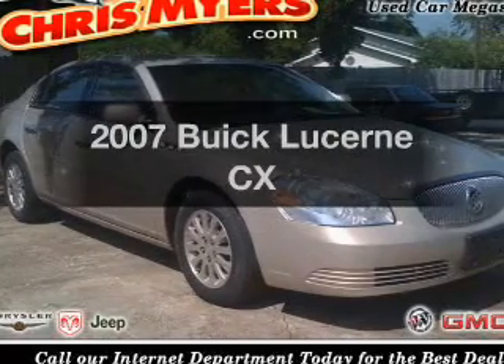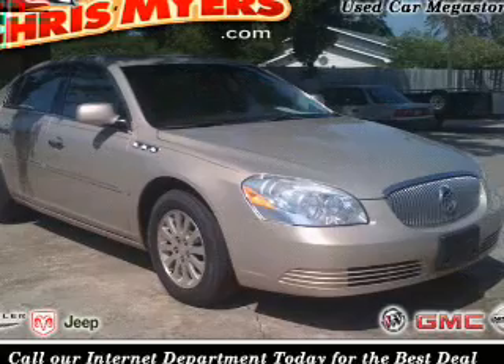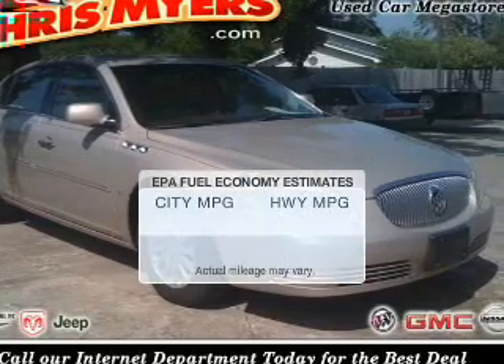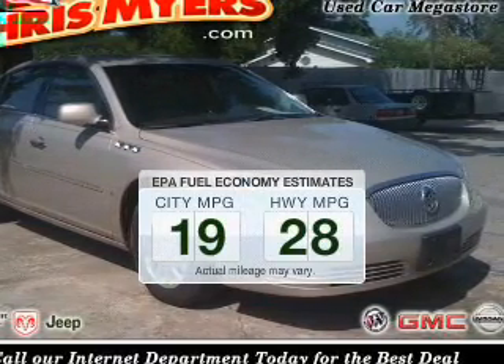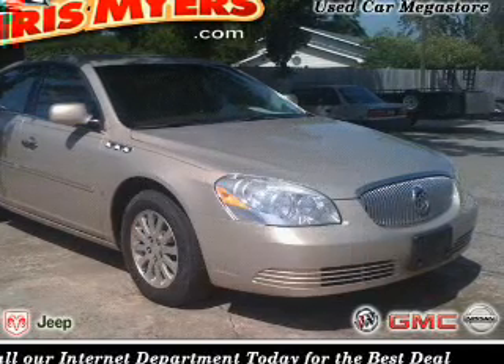Get noticed in this 2007 Buick Lucerne — find everything you want in a ride under one roof with this vehicle. Better gas mileage means better long-term driving, and this ride delivers with a great low fuel consumption rate.